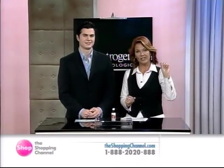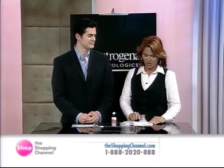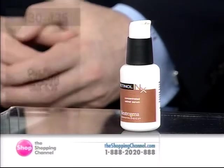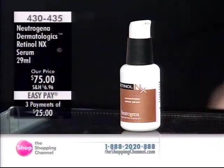We want to hear what it has done for you. We are looking at a product called the Neutrogena Dermatologics Retinol NX Serum. You get one full ounce today. It's item 430-435, and it's priced at $75.